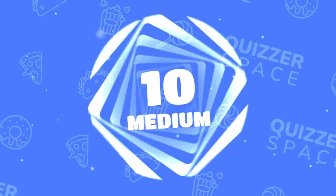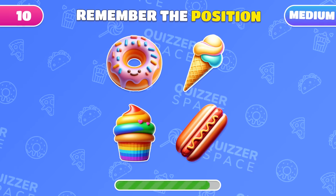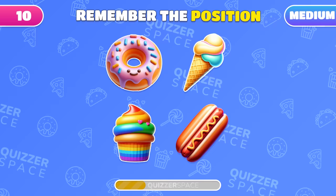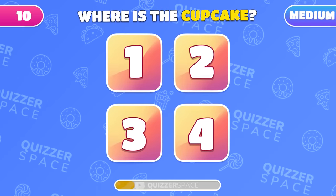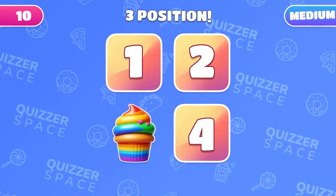We're stepping up to medium levels. This one's a test of your photographic memory. Remember the positions of all emojis. Ready? Now, recall where was the cupcake? The cupcake was hiding under number three.